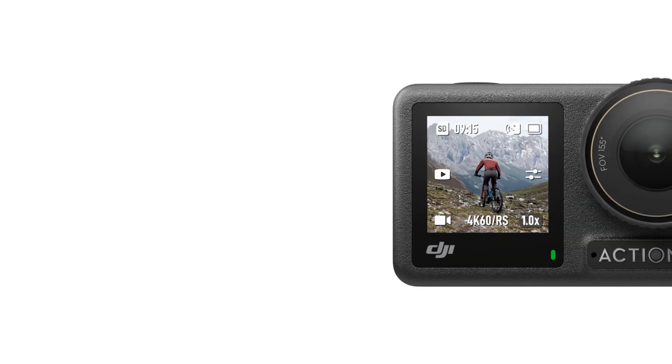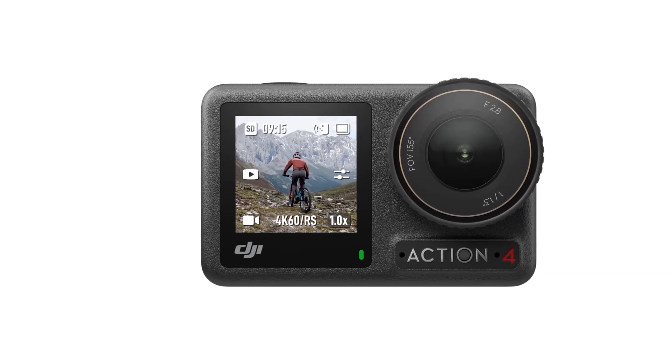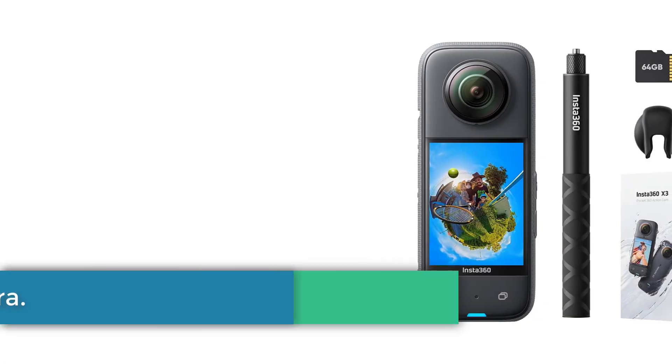This bundle includes the DJI Osmo Action 4 camera, battery, quick-release adapter mount, and additional accessories, making it an excellent choice for first-time action camera users.